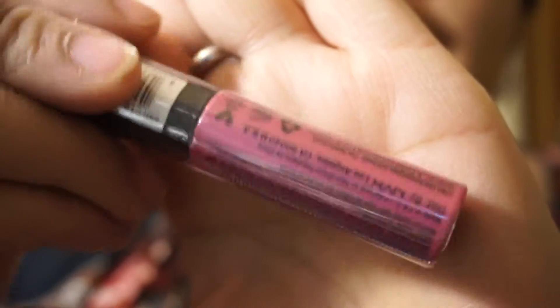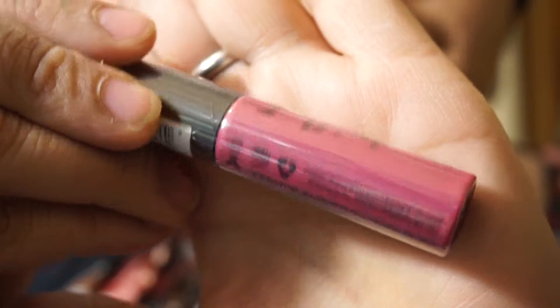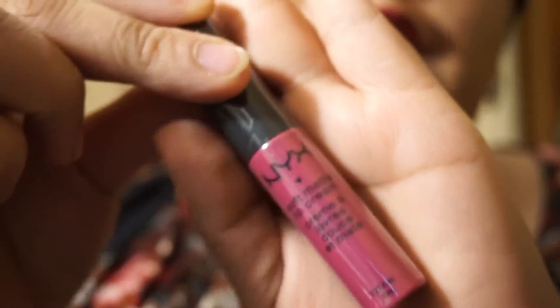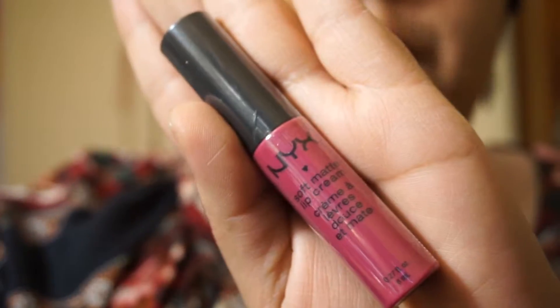I have no idea how you pronounce that. NYX is actually a cruelty-free brand — they do not test on animals. And Danielle definitely got an obsession with this formula. She has nonstop been collecting various colors in the matte line. And so she convinced me to get one, and I got this rosy one.